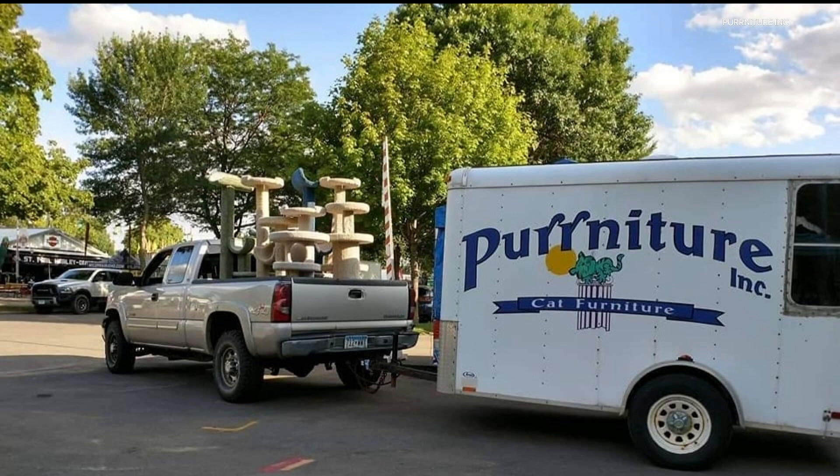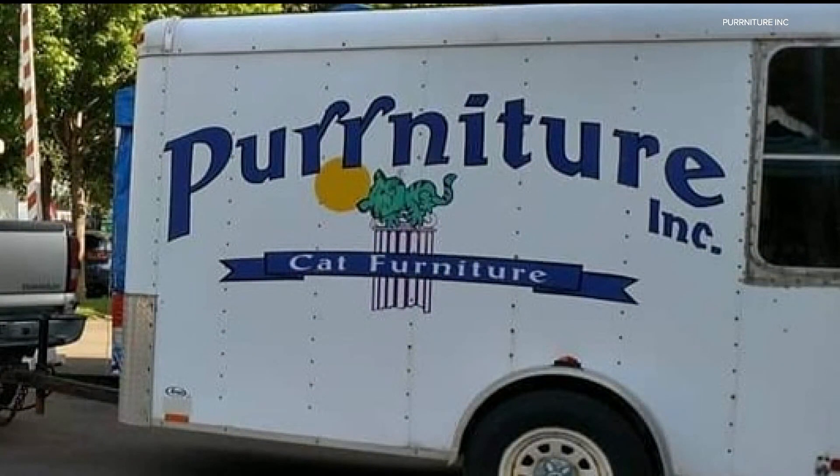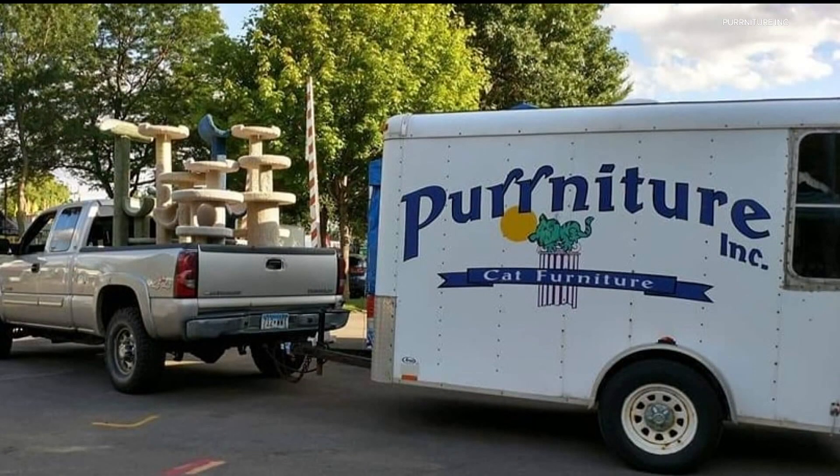Some unfortunate news, though: a thief stole Purniture's trailer sometime between the evening of September 24th and the next day. It was taken from their parking lot located off University and Hampton Avenues. Darryl has been having to rent a trailer now to do his deliveries, so if you see that trailer, please call St. Paul Police.